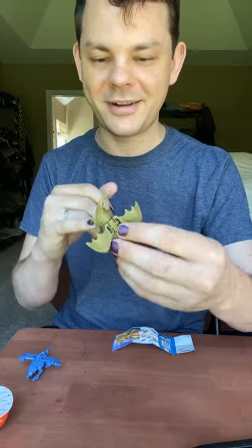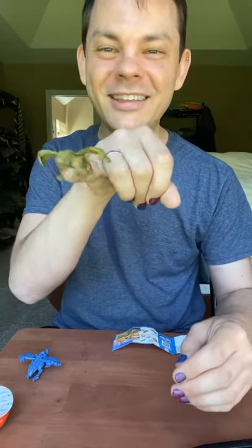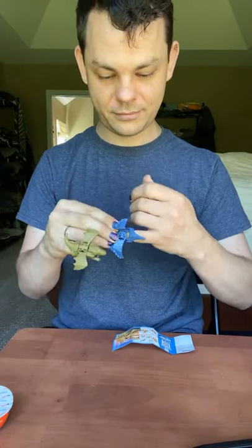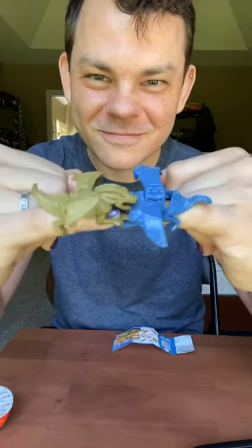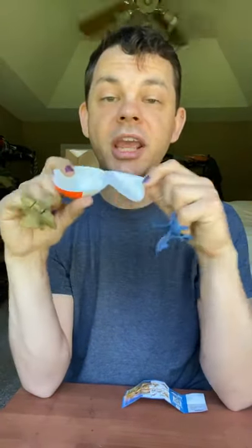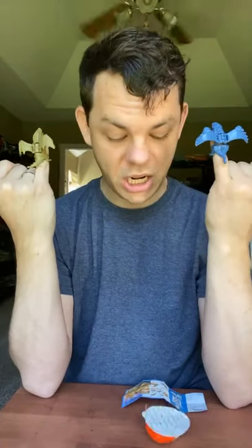So we have a finger dragon that can fly along in the sky and battle with my other finger dragon. Now, these look cute and fun and all, but they were actually banned and illegal in the United States for a really long time because kids would eat the candy egg portion, then open it up and choke on these parts. So they were banned for a really long time.